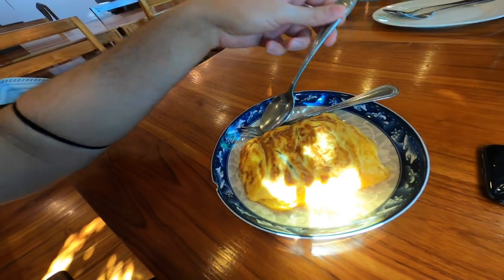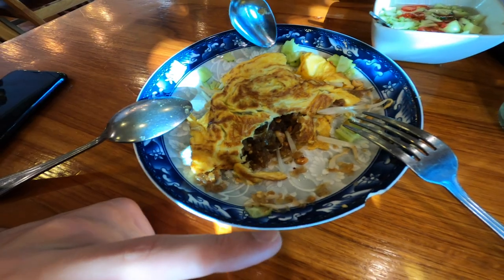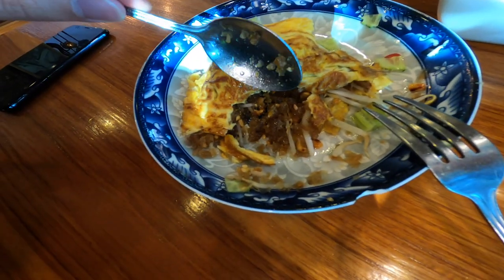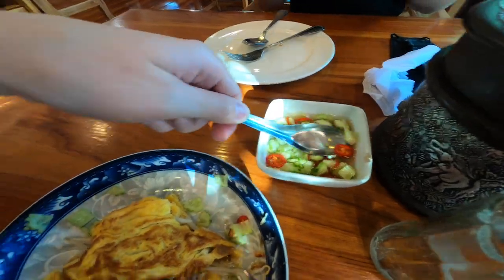An omelette just arrived. This omelette has bean sprouts in it and some nuts — I'm not exactly sure what kind of nuts, and then these might be caramelized onions cut into really fine pieces. When you add this sauce to it, it makes it even more sweet and delicious.